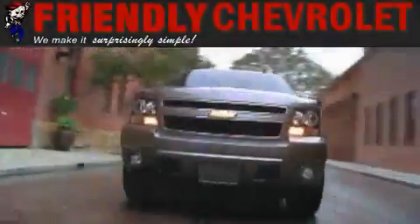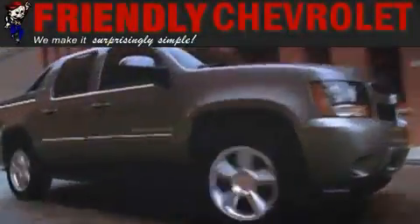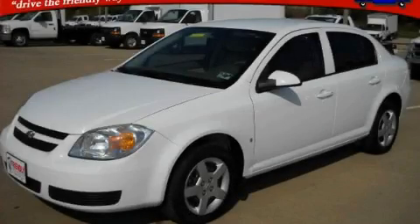Another fine vehicle offered by Friendly Chevrolet. This is a 2007 Chevrolet Cobalt, a small car with big personality.